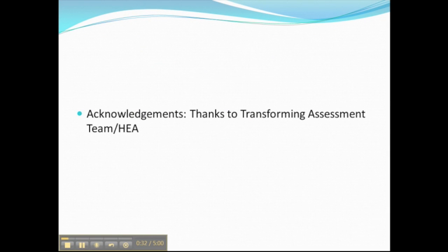I'd like to finish by giving a few acknowledgements: thanks specifically to the students who are participating in the project — for obvious reasons I can't give their names — and also thanks to the Transforming Assessment Team and the Higher Education Academy, who are providing some of the funding for this.